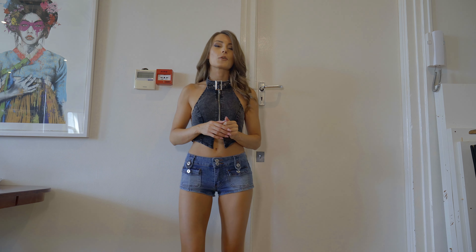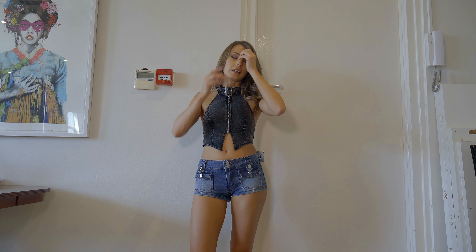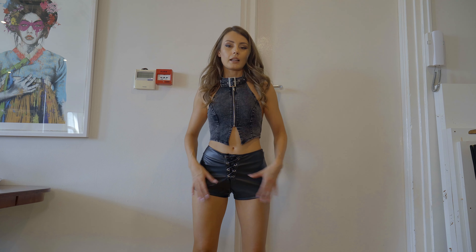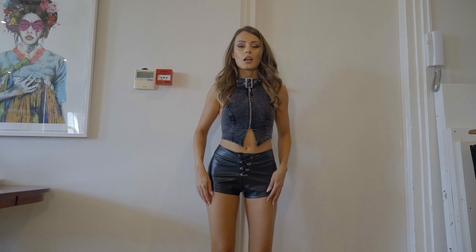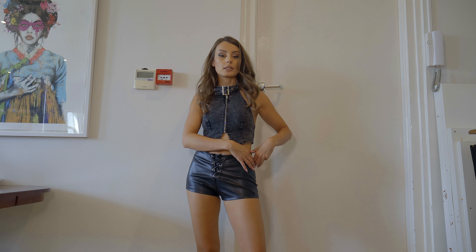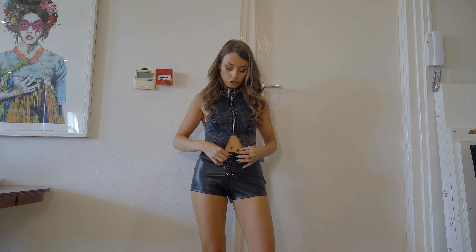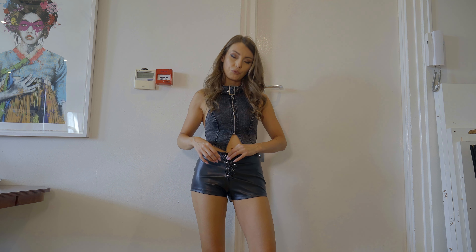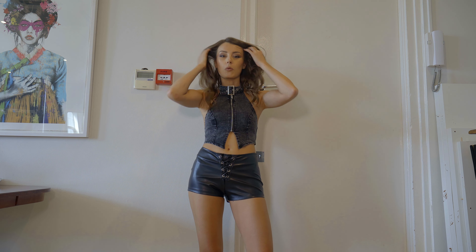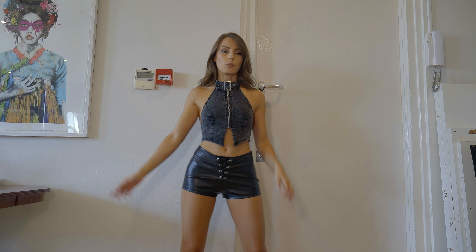I actually got two more shorts which are not jeans, but I just thought maybe I'll show them because they are quite interesting too. These ones are like fake leather shorts — I think they look quite nice. They have a zipper on the side so they are very easy to put on, but it's not really easy to move in. I wish they would be hugging the body slightly more, but still cool, and I think they look good with this top.